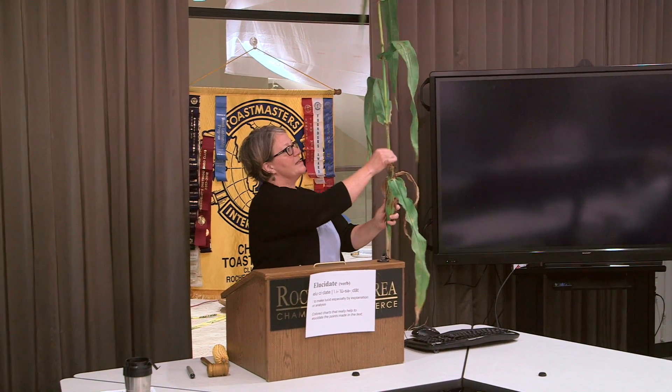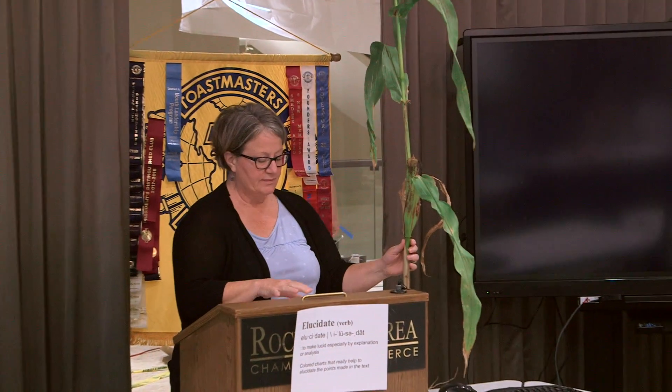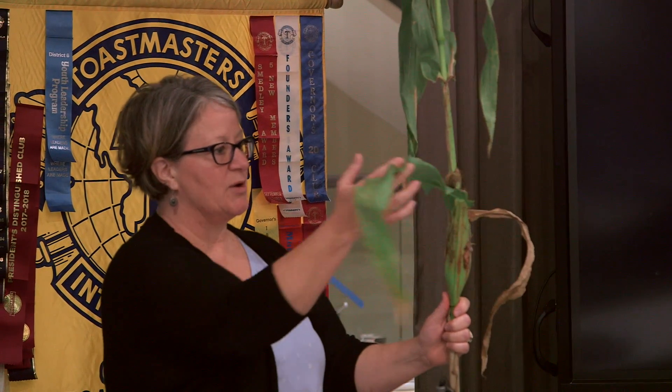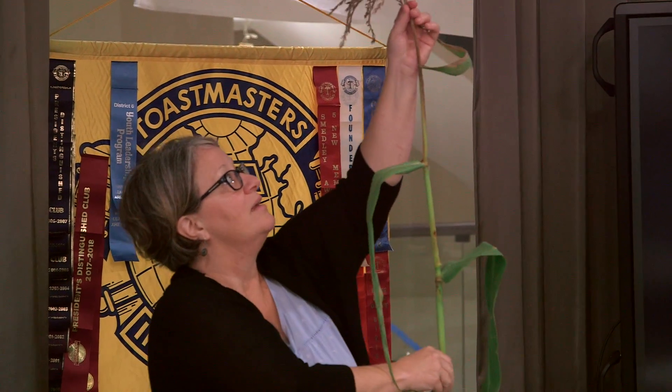The stalk or stem is the main part of the corn plant. It has to be sturdy to support the ears of corn, the leaves, and the tassel. Each place on the stem where you see a leaf, an ear, a root, or a tassel is called a node — this is where the growth spurt happens. As a plant grows, it gets anywhere between 16 and 19 leaves. At the same time, the ear of corn starts to form, but there are no kernels yet. It's not until the tassel comes out that things really start to happen with the ear of corn.